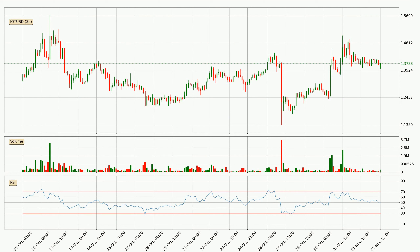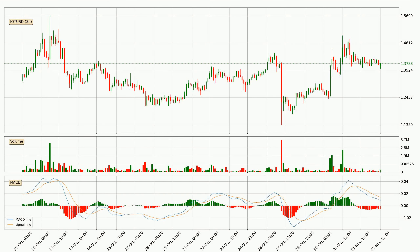Jumping to the three hourly relative strength index, the current three hourly RSI is at 51, so it doesn't show signs of overbought or oversold conditions at this point. Moving to the three hourly MACD, the MACD line is below the signal line, which shows that the current trend is on the downside. We can expect the price to continue going down or perhaps remain at least stable, because the MACD histogram shows the momentum currently being strong.